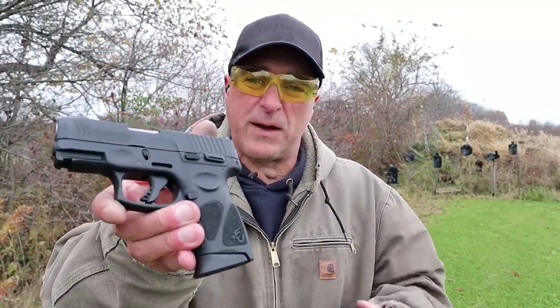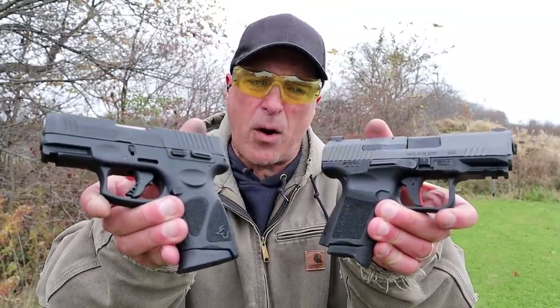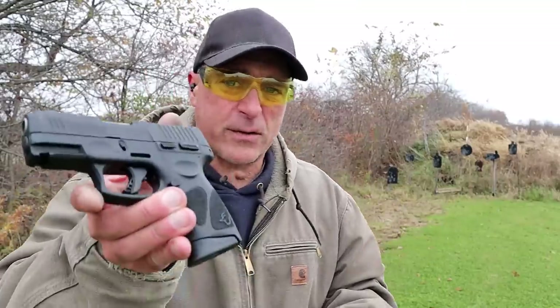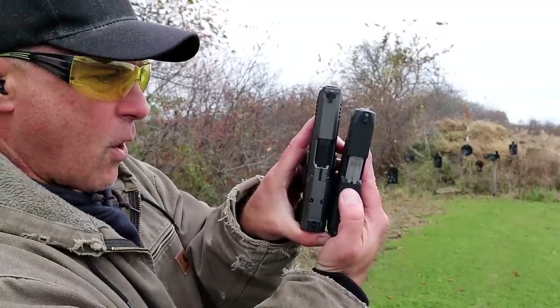Hey there friends, thanks for checking in at the range. Today we're going to do a range comparison with the Taurus G3C versus the Canik TP9 Elite Subcompact — both great carry guns. The Taurus has a 3.2 inch barrel, the Canik a 3.6 inch barrel, and you can see that the slide is a bit longer with the Canik.